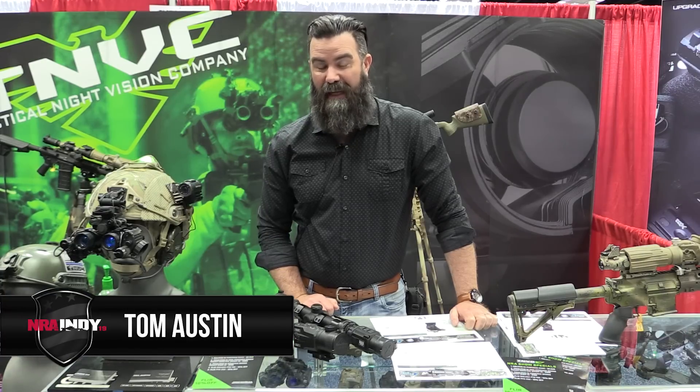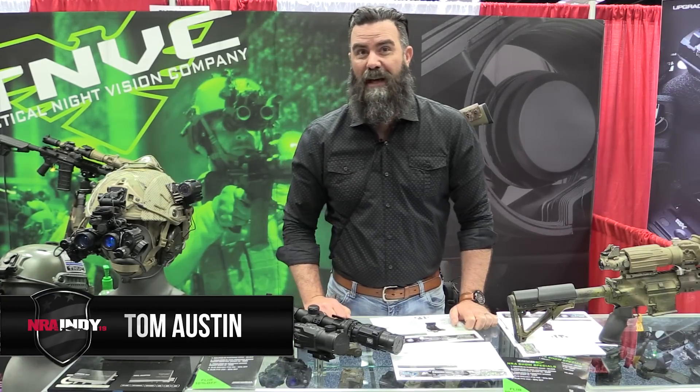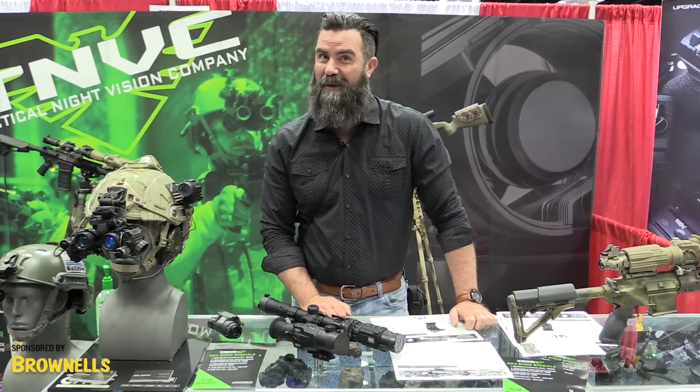Hey guys, Tom Austin, Night Goggles Inc., here at NRA 2019 Indianapolis to show you some cool new stuff.